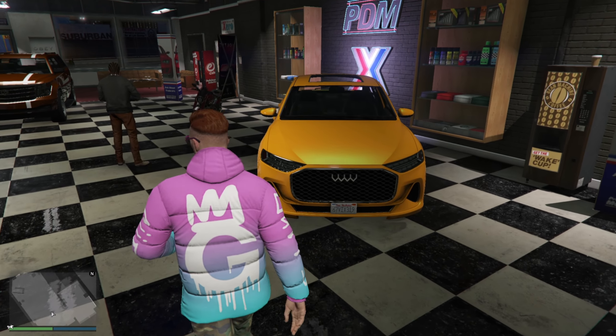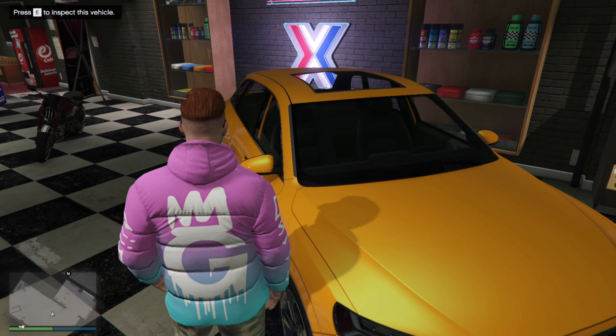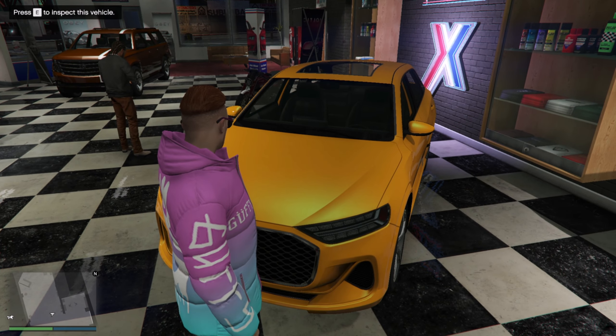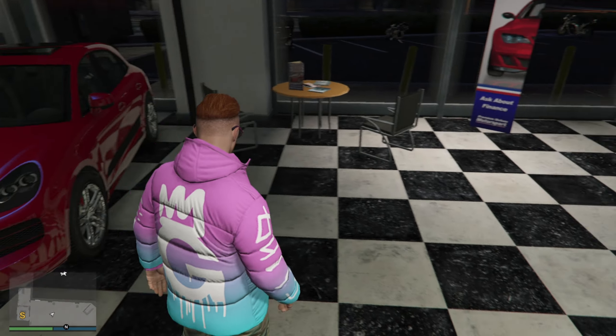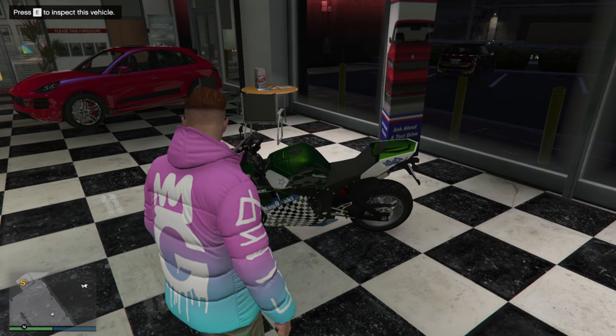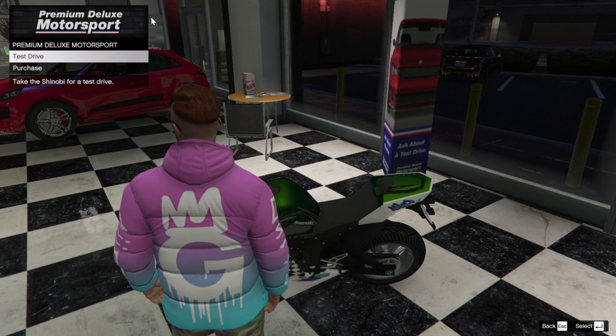At Premium Deluxe Motorsports, the Obey Wagon is available — I love it, though it's not on sale. Same with the Astron — not on sale. The Nagasaki Shinoba is also not on sale; it's still 2.5 million.